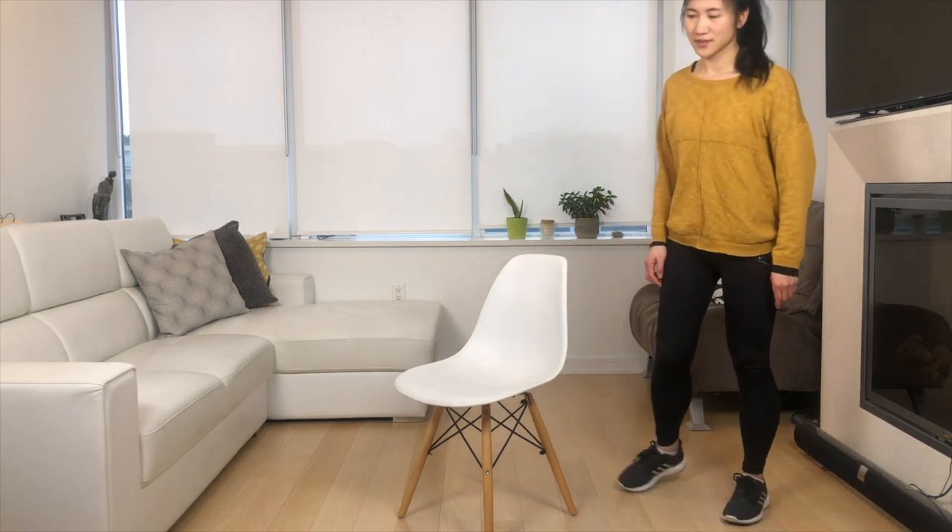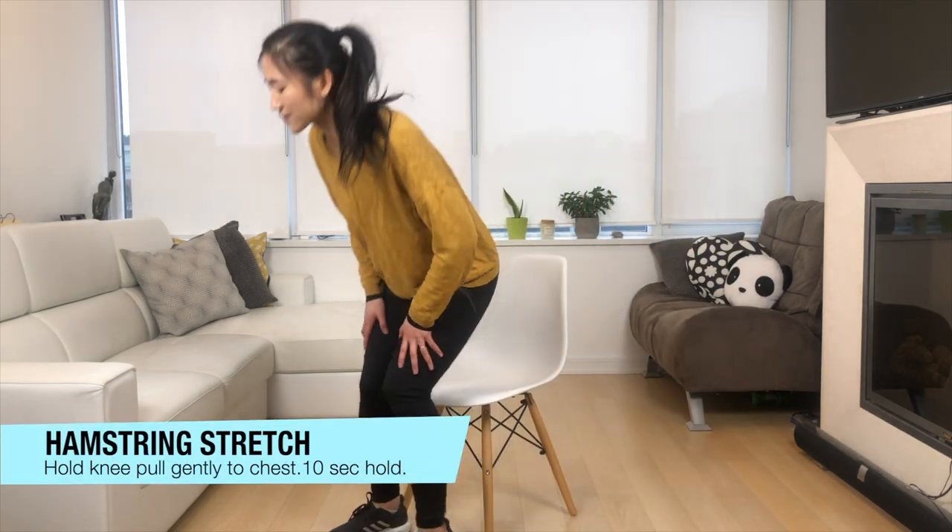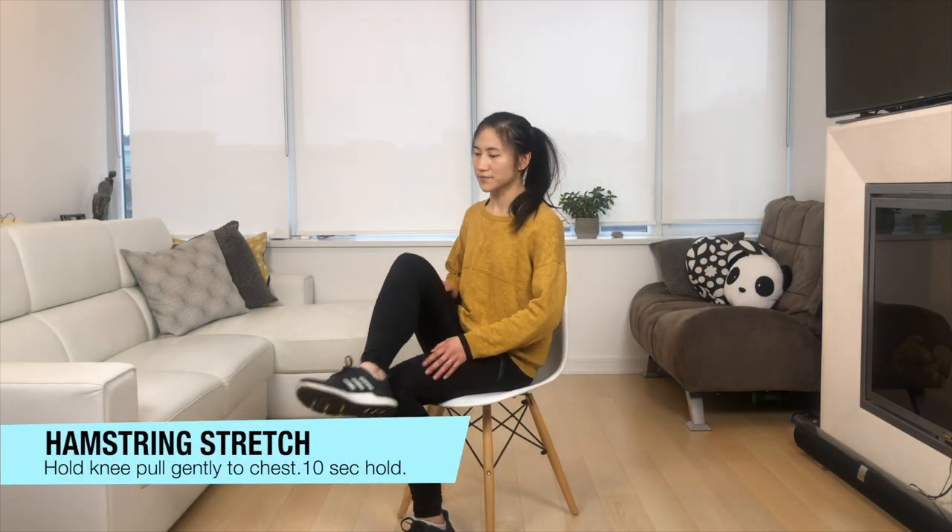Good — hope that circulation is continuing. We're going to seat ourselves back down and do a hamstring stretch. Bring one leg across, holding it by the knee towards your chest. Then do the other leg — cross it over, knee to chest.